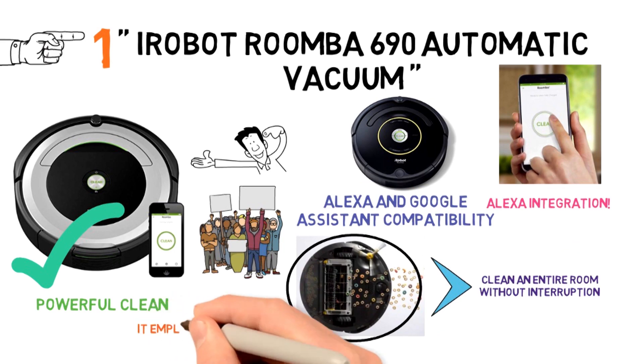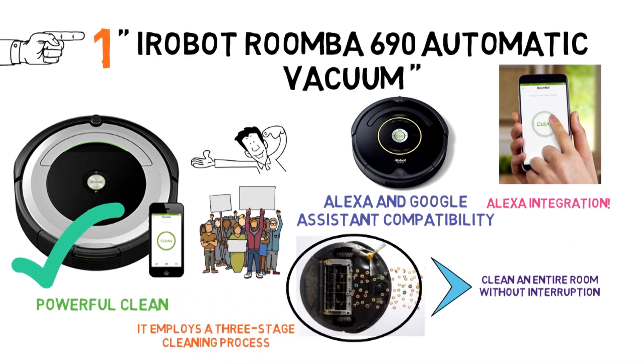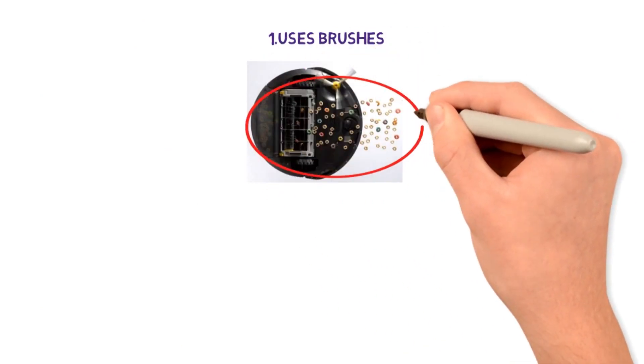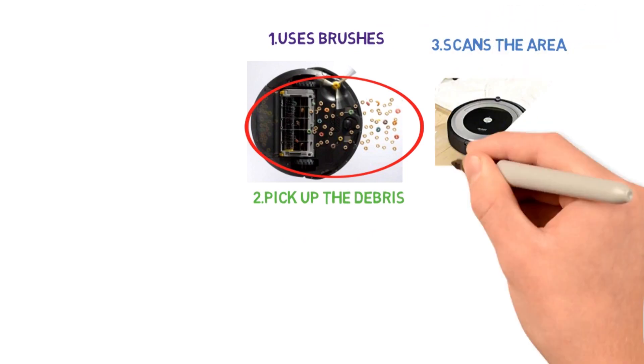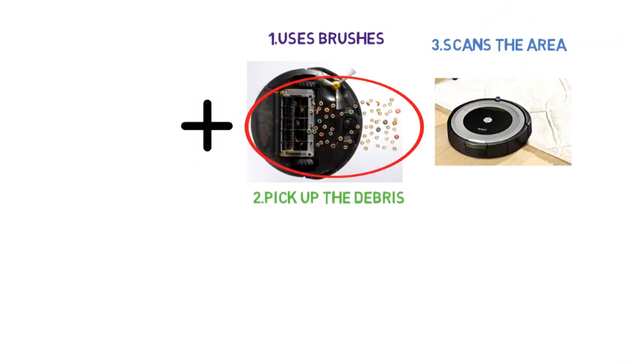The beauty of this particular vacuum is that it employs a three-stage cleaning process. First, it uses brushes to loosen any material stuck to the surface. Then, it utilizes powerful suction to pick up the debris. Finally, it scans the area to make sure nothing is left behind. As an added bonus, this machine is so quiet that it can clean while you sleep.